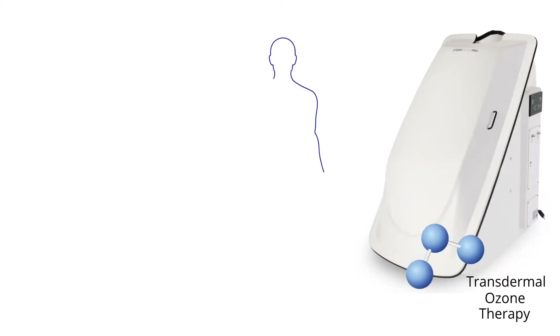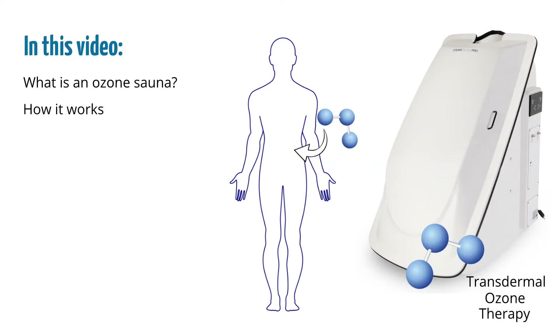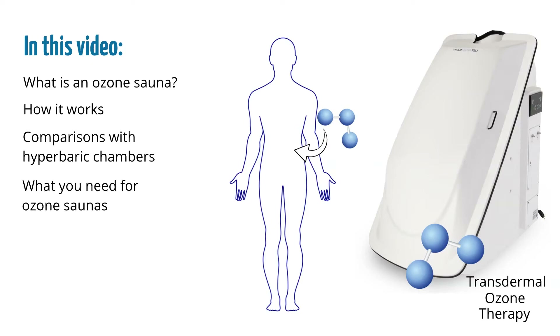Ozone saunas are known as a form of transdermal ozone therapy. Transdermal is the delivery of medicine or ozone through the skin and into the body. In this video we'll go over what an ozone sauna is, how it works, how it compares to a hyperbaric chamber, and what you need to add ozone saunas to your wellness routine.